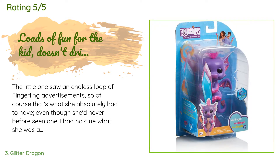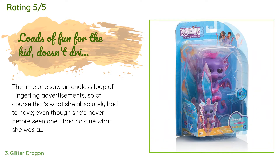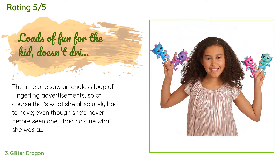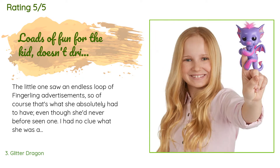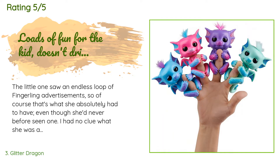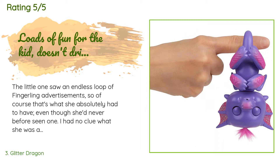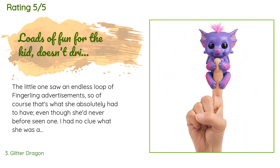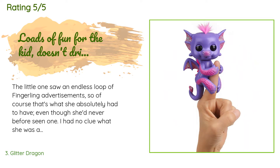A customer said: the little one saw an endless loop of Fingerlings advertisements, so of course that's what she absolutely had to have. I had no clue what she was asking for — Amazon to the rescue! Dirt cheap, fast and free shipping, one very happy little kid. This dragon is like a smaller, less obnoxious Furby. Other reviewers mentioned short battery life, but this one is still going after daily play for 15 days — I do turn it off at night.